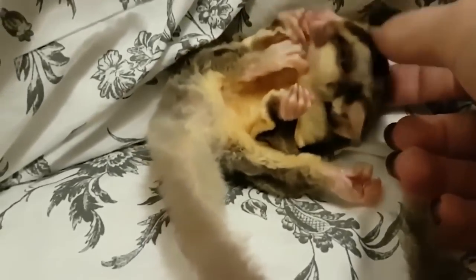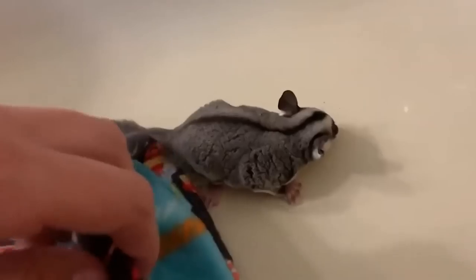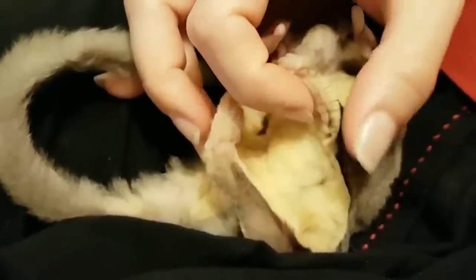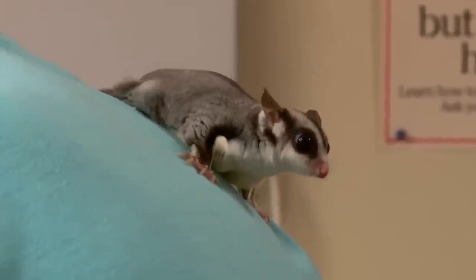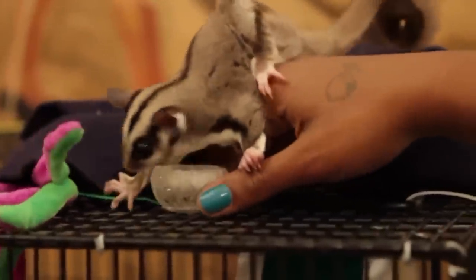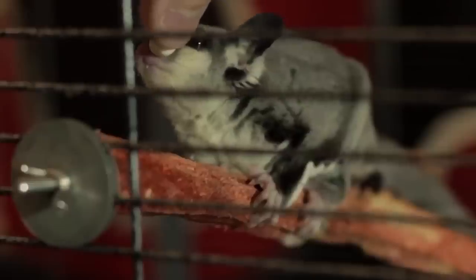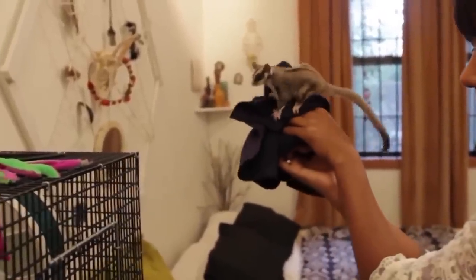This goes double for the females, as they'll leave before being able to give birth themselves. Believe it or not, sugar gliders only need to be about a year old before they can give birth, so their population numbers can skyrocket quite quickly. In places like the United States, you're going to need a breeding license to do it legally. The baby sugar gliders are indeed quite adorable, and you can see why so many would want them as a pet.